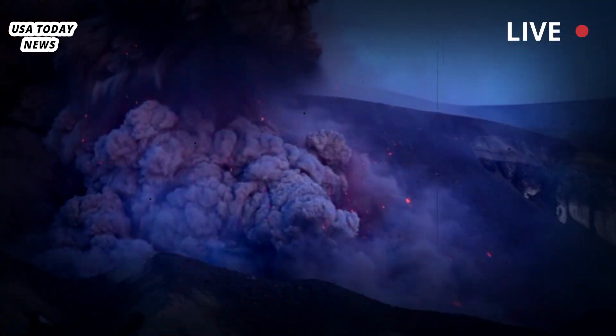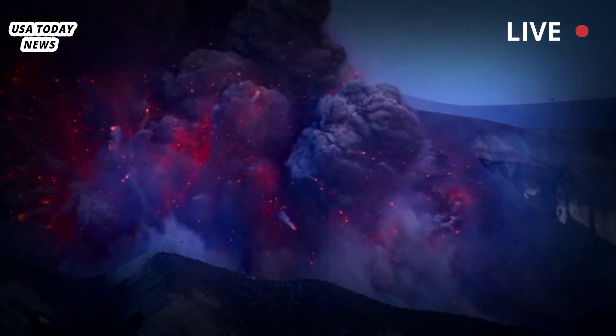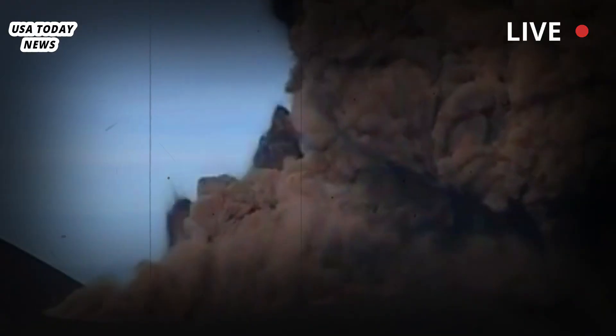The caldera is the enormous volcanic crater left from the last time Yellowstone experienced a giant eruption, 640,000 years ago. It covers an area about 30 by 45 miles.